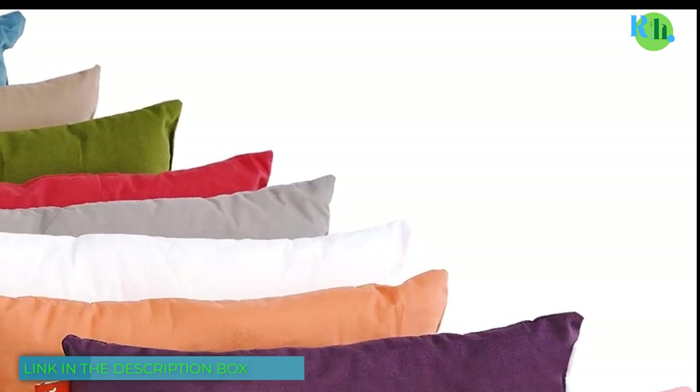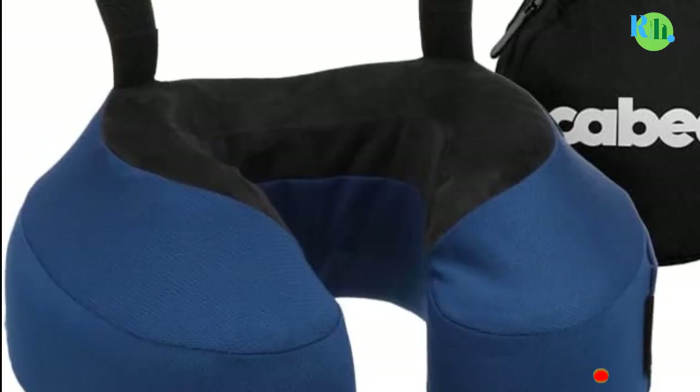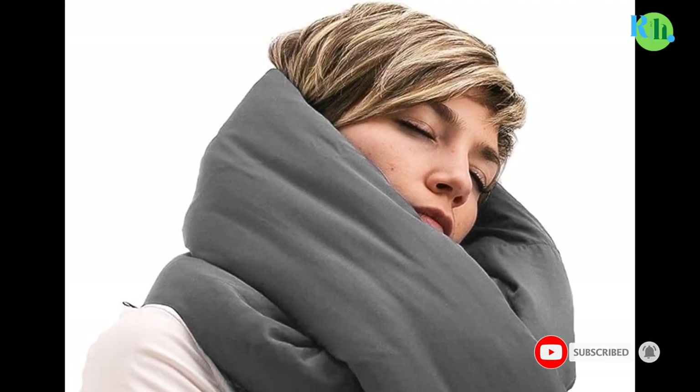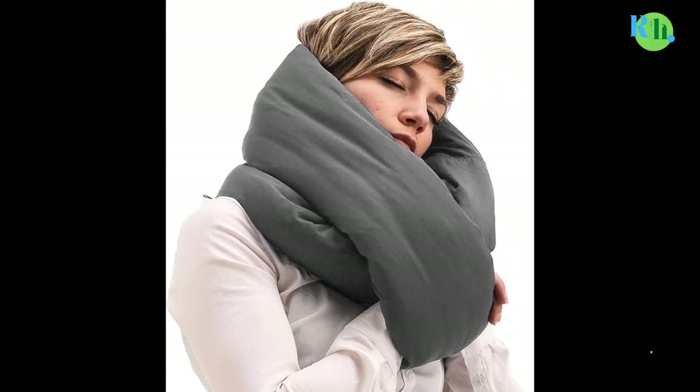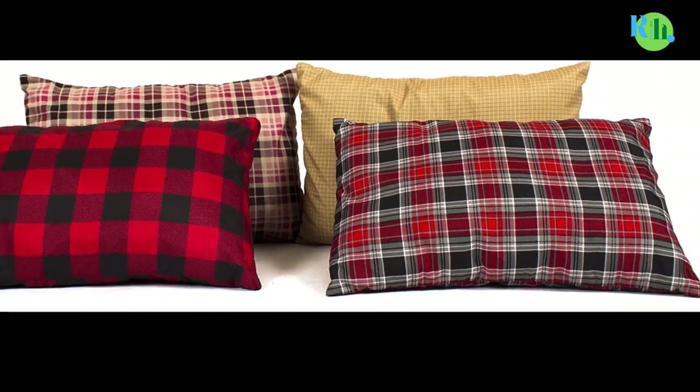This was all from my side. I make best review videos every day, so please subscribe to my channel. For more information, product pricing, or more photos, please check out the description and comment below for any questions. Stay tuned to the channel for our best product reviews.